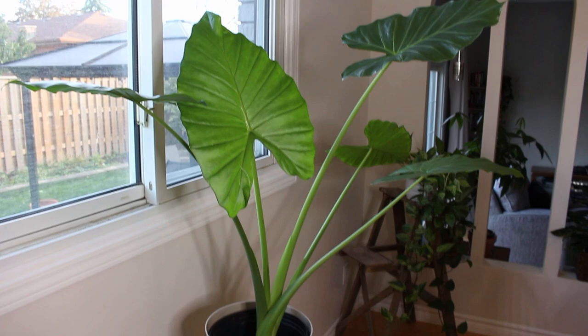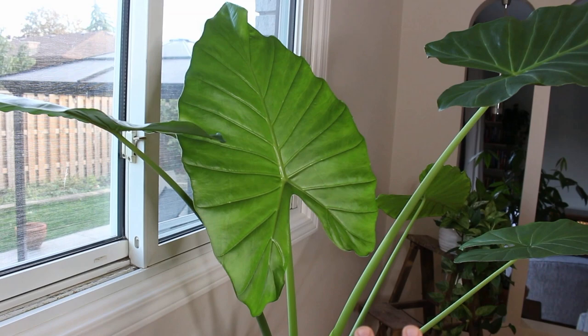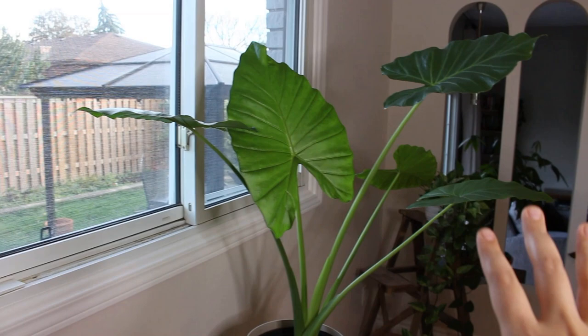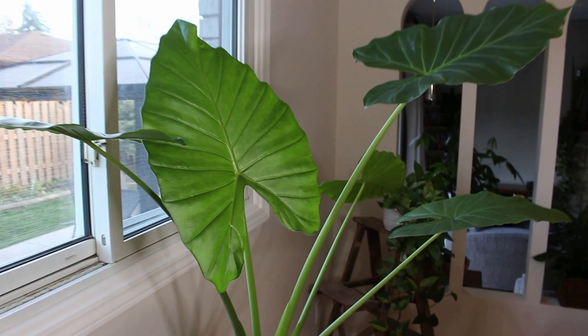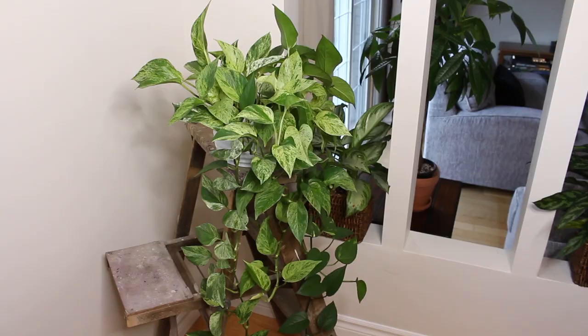This is another one of my alocasia plants — the Alocasia odora. You can see this is the newest leaf; it hasn't hardened yet and the size is definitely a lot bigger than what it was maybe a year ago. I do have it in the middle of the room in front of the window just for the winter because it needs more light. It did get root rot but I think I caught it in time because right after I cleaned it up and gave it new soil it pushed out this leaf, so I was able to save it.